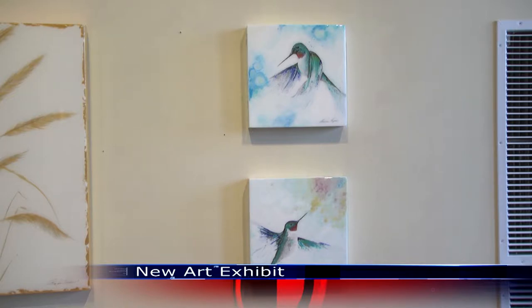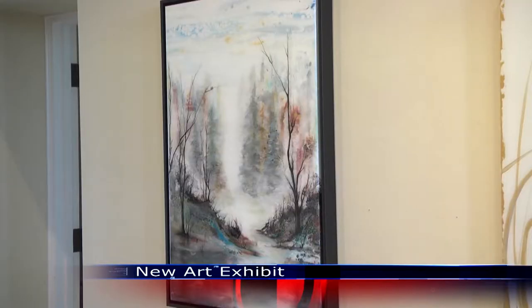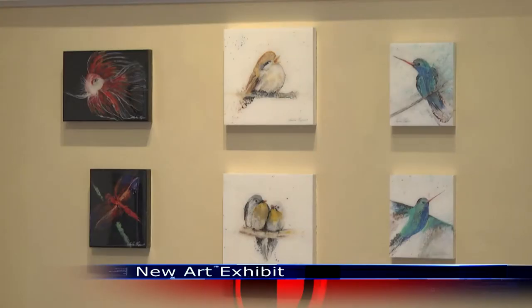Johnson Center for the Arts has a new art gallery on their main floor. This time it's from an artist who has never had their own exhibit before. This exhibit is by Andrea Chipser, she's from Destin, Florida.